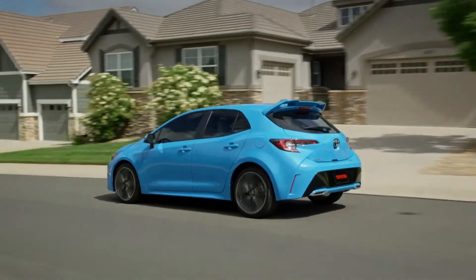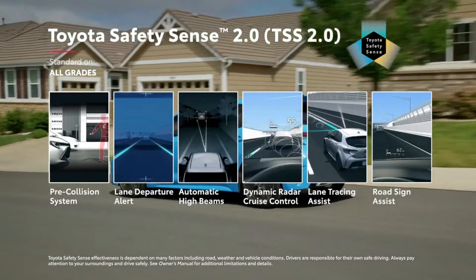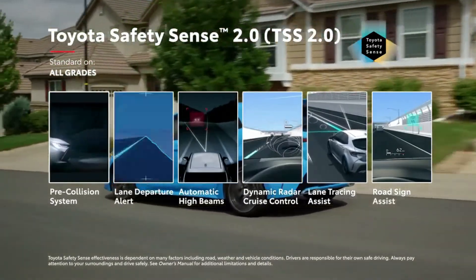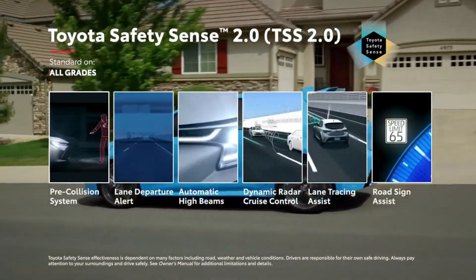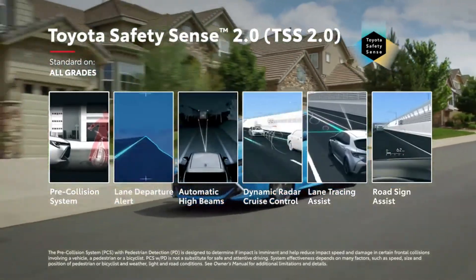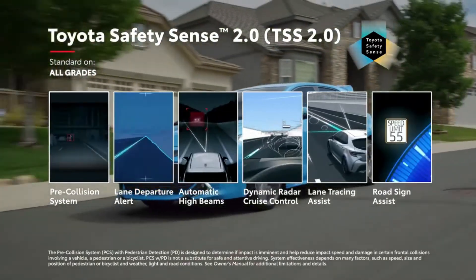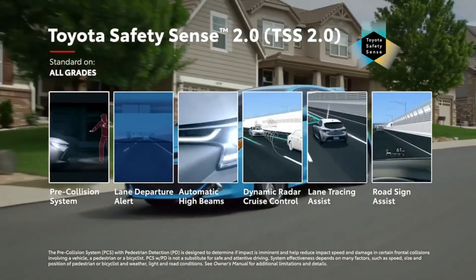Every Corolla Hatchback comes with Toyota Safety Sense 2.0, an advanced suite of active safety technologies that come standard on all grades. TSS 2.0 includes enhancements to the pre-collision system with pedestrian detection, adding pedestrian detection in low-light situations and daytime bicyclist detecting capabilities.